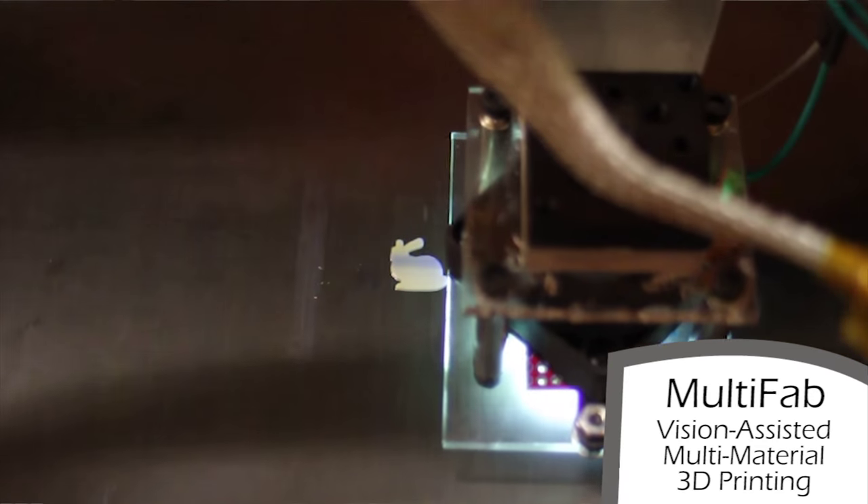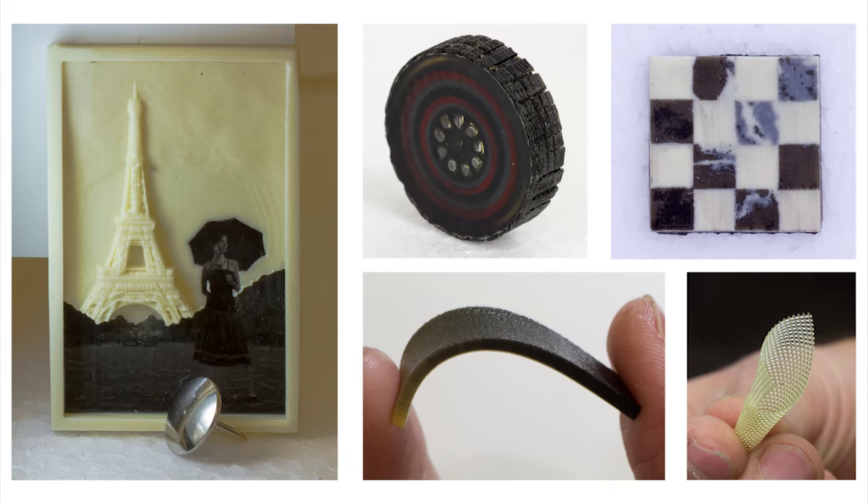The state of 3D printing today goes two ways. There's people who are developing machines that can print with materials that we currently use through traditional manufacturing processes, and there's people that are developing platforms based on multiple materials. This will enable a broad range of new applications by being able to manufacture products that we were not able to manufacture through traditional techniques.